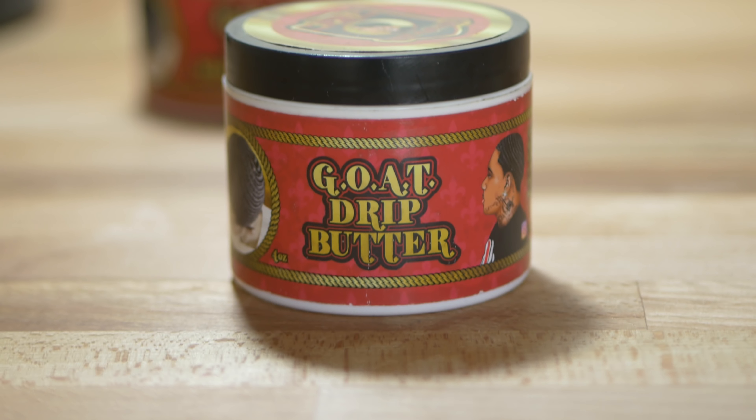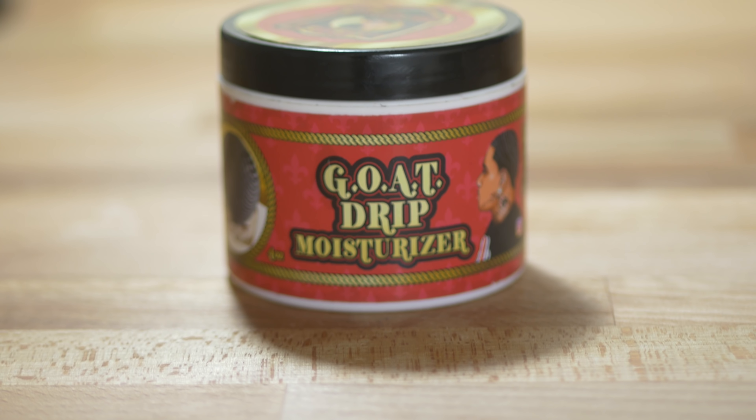On the product line, you have two products: the Goat Drip Butter and the Goat Drip Moisturizer. I'm going to talk about the Goat Drip Moisturizer first. The Goat Drip Moisturizer is light and fluffy and has a cake-like smell. Similar to most products, a little bit of it goes a long way. It breaks down very well to a nice oil and when rubbing it in your hair, it has a very nice shine to it.